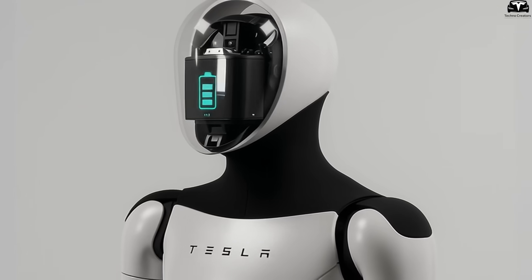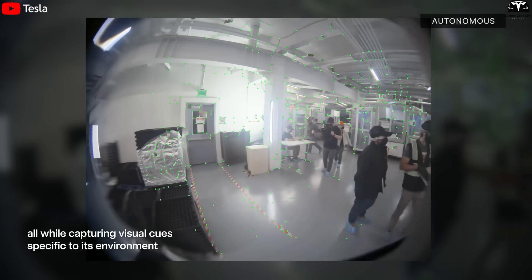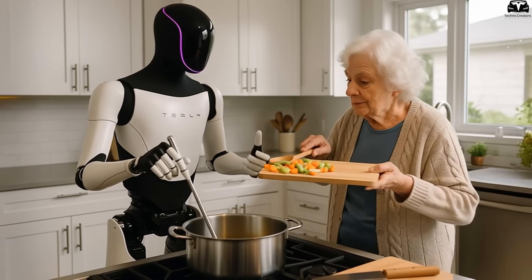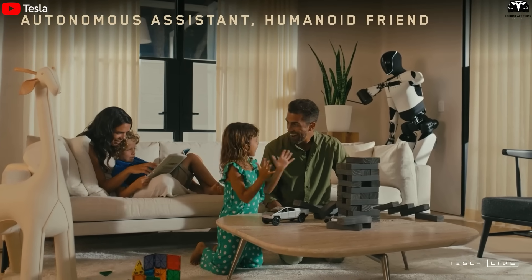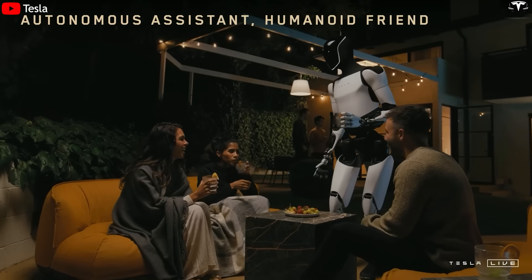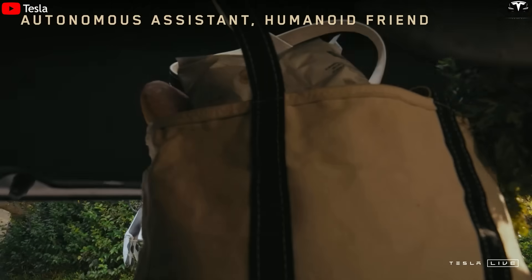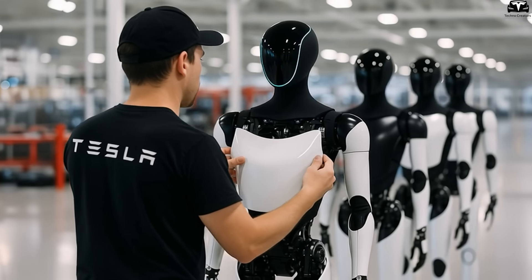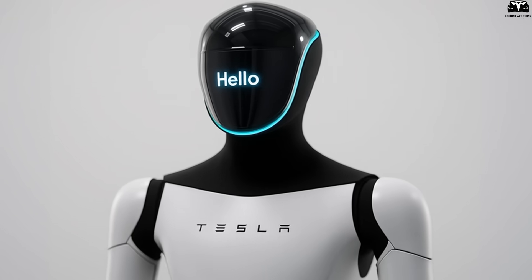Using an LED screen for the face brings significant benefits that hard plastic simply can't offer. It enables TeslaBot to display a range of facial expressions — from focused eyes and a gentle smile to processing states or skeptical looks — signals that help users understand the robot's current state in real time. This removes ambiguity in communication and creates an emotional bridge between humans and machines. The material change also opens up the ability to display information directly on the robot's face, such as status updates, error notifications, or instructions, more naturally and effectively.